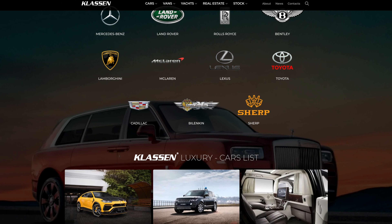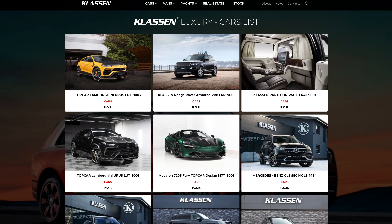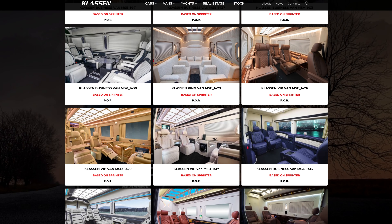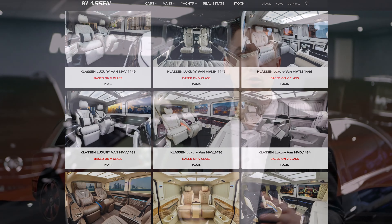On the klassen.eu website you can see many different other cars, which are also available for order. You can see luxury VIP interiors for vans, for other cars, and armored options and stretching. So visit our website, have a look, find your dream car and send us a request.